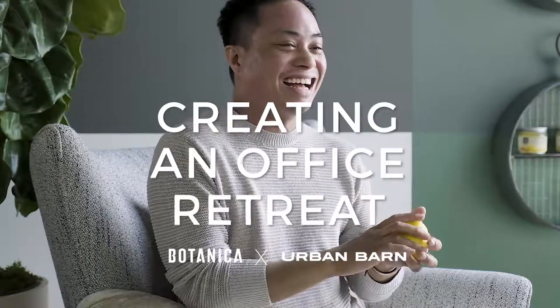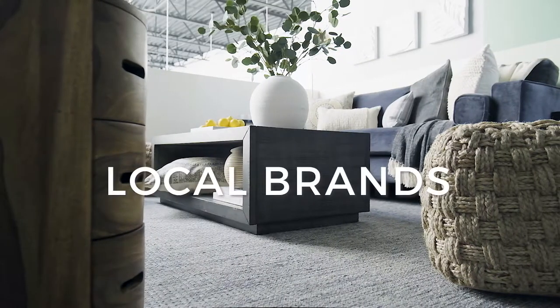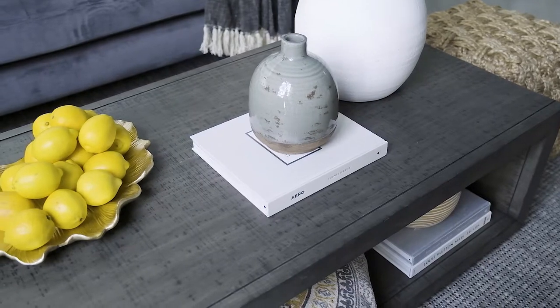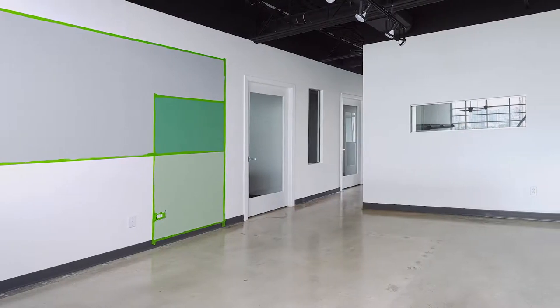My vision for the Botanica Lounge was to create a living space for the office and for the staff. My name is Dexter Dolores and I'm an interior designer here in Vancouver. I always try to work with local brands and local vendors. Urban Barn reached out — I've worked with them before — and they mentioned Botanica Health is moving into a brand new office and was needing some new digs for the new office.